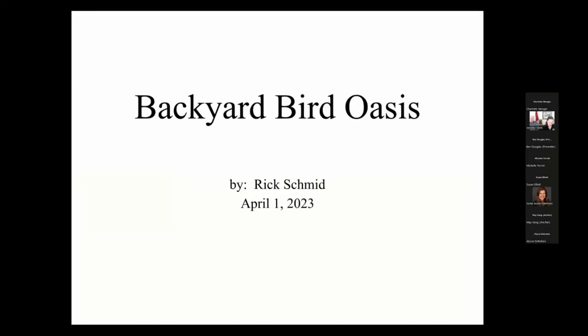Rick Schmid is here to share his extensive knowledge of how to design your backyard as a bird watching oasis. Rick has been a bird nut nearly all his life, with over 50 years birding experience and 25 years bird banding experience. He currently operates a banding station on Carpenter Nature Center's Wisconsin property.